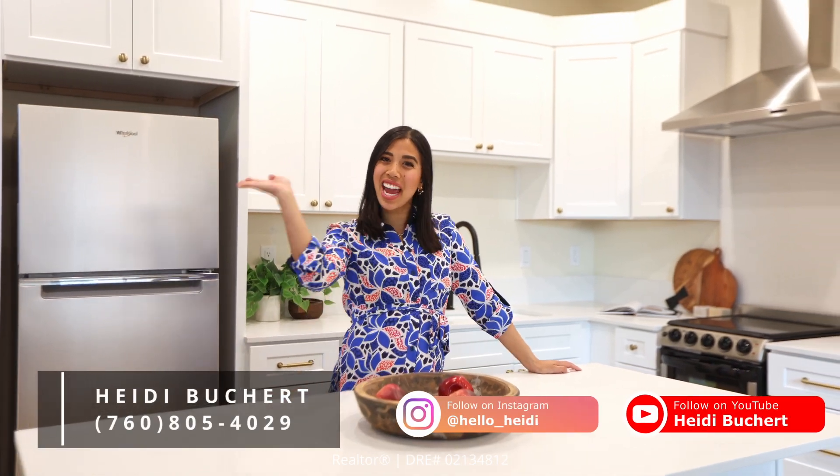Thank you for spending the day with me. I can't wait to help you on your real estate journey. Until next time. Bye!